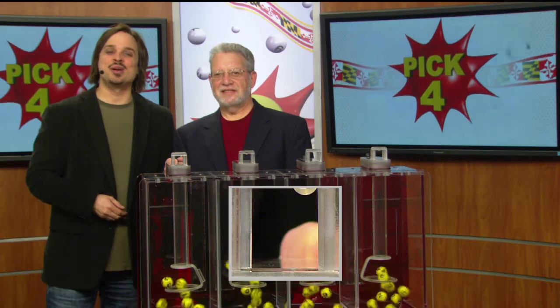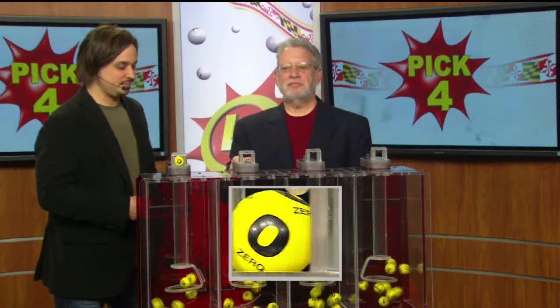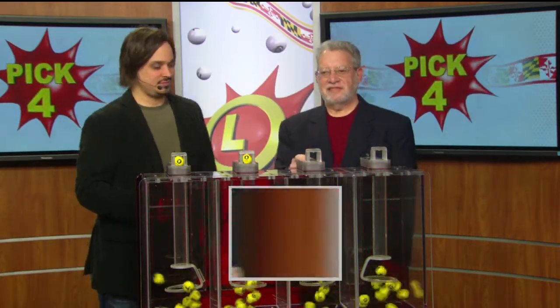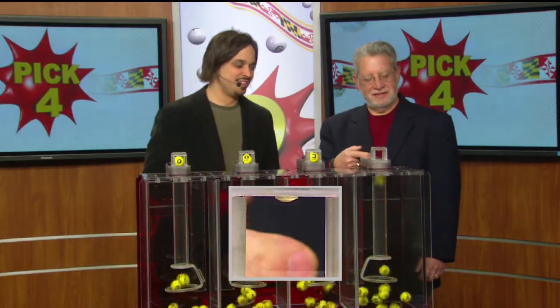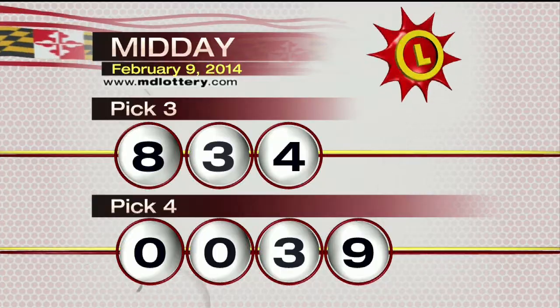Drawing official Bob Diamond is ready to go. Here we go to your winning pick four numbers: zero, zero, next a three, and nine is printed on the ball. Making today's winning pick four number 0039.